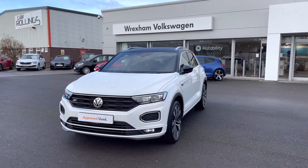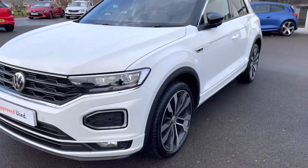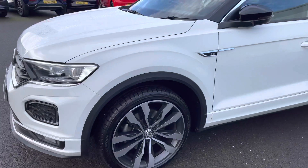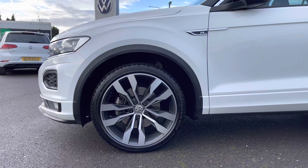Firstly we are presented with your LED dipped and main beam headlights, including your signature LED daytime running lights that really brighten up the roads. Then next we have these stunning 19 inch Suzuka alloy wheels, which really compliments the exterior finish.